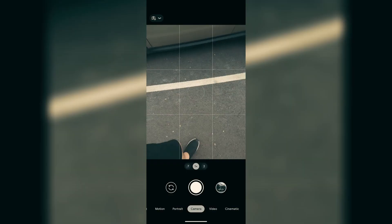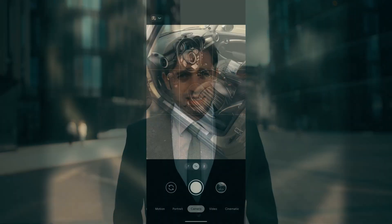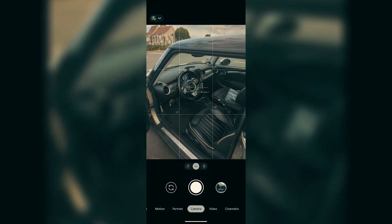My car is a mess inside. But for the interior shots, having the steering wheel crooked will ruin the shot. Please make sure it's straight.